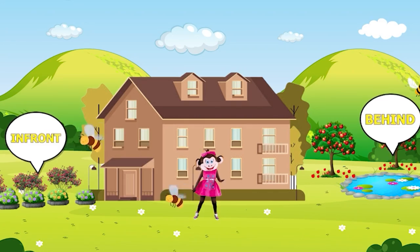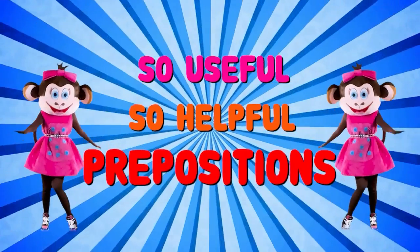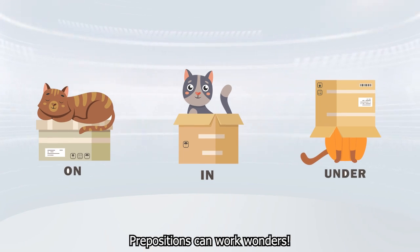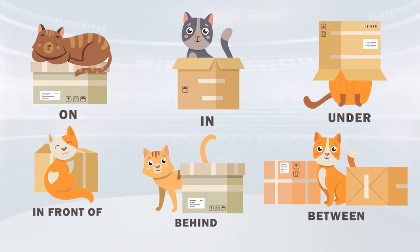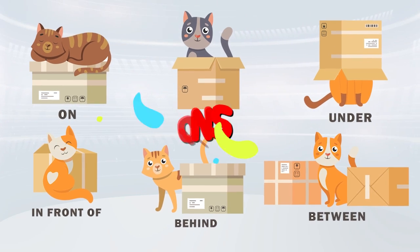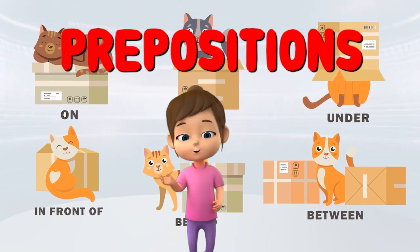Prepositions! So useful, so helpful. Prepositions! On and under. Wow! Prepositions! Can work wonders — in front, behind, between. Remember them and always mind. Prepositions! Are just cool, every day we need them. Sure!